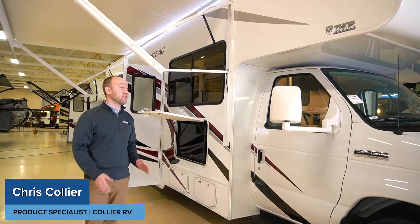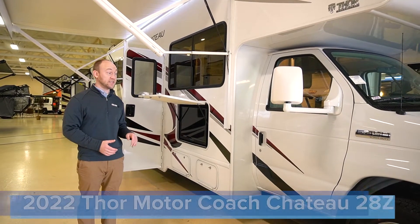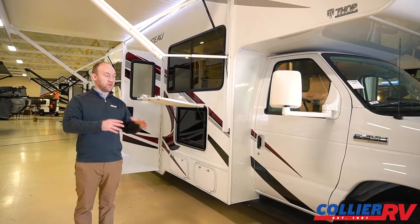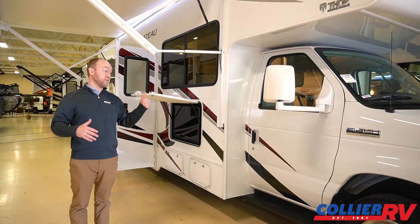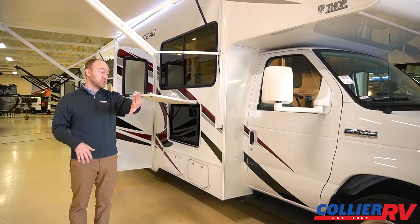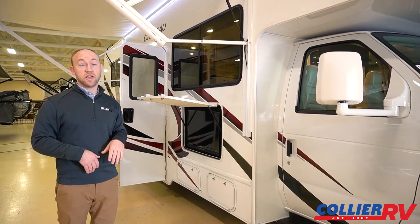Hey everyone, Chris here with Collier RV. Great opportunity here. We have a pre-owned 2022 Thor Chateau 28Z. This is a pre-owned coach with less than 2,000 miles. This was in our rental fleet — we basically overbought too many rental units, so a couple of them ended up with very low mileage. This only went on one or two trips, so very low miles. It would still have the majority of the Ford warranty, so it's very much like a like-new coach.